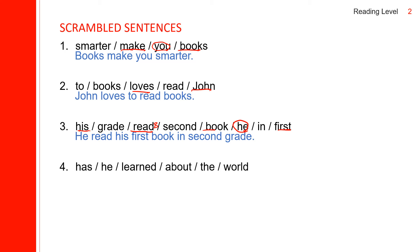Next one: he is the subject, and 'has learned' is the verb. He has learned about the world.